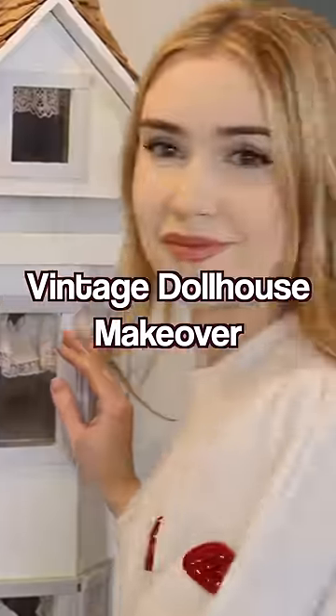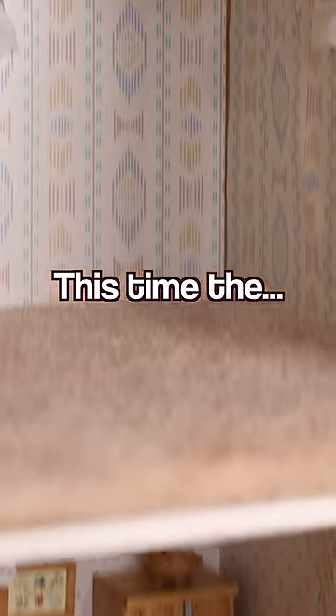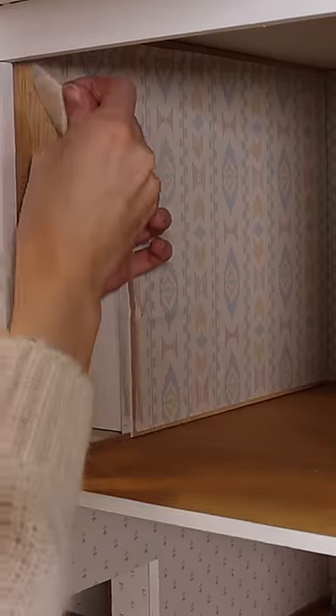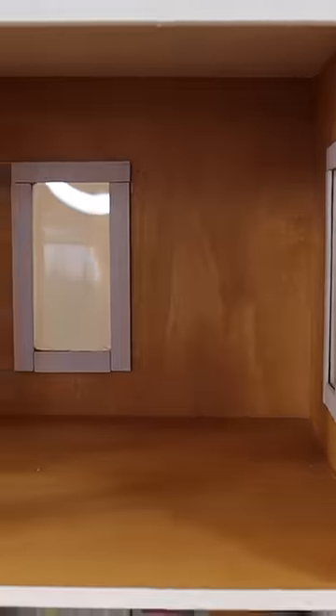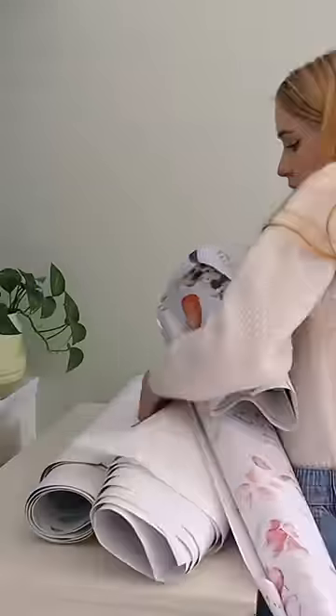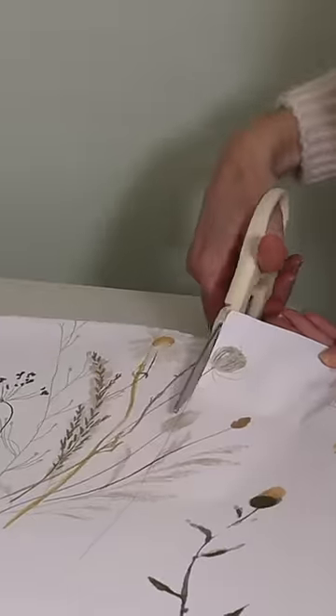We are back again, renovating another room of this vintage dollhouse. Removing everything from the room so we can have a blank slate to work with. I do love the original wallpaper, but unfortunately it doesn't go with the new design, so it's gotta go. I always knew there was a reason I was hoarding these extras from past wallpaper projects, and this is the moment.